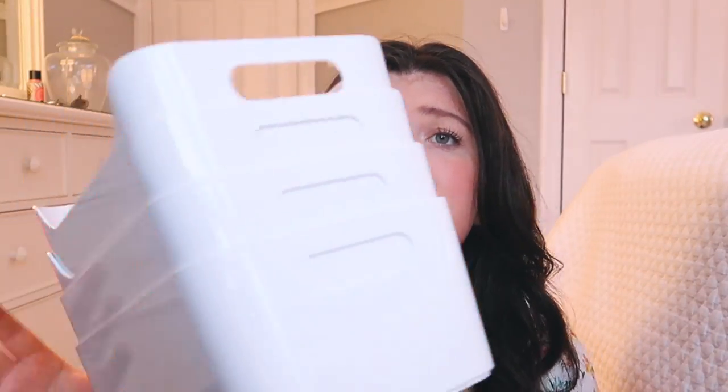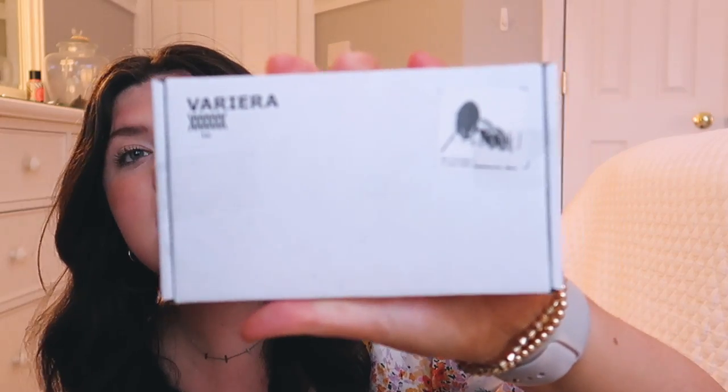Two more things from IKEA: these white bins that are about two bucks a piece. They're so fabulous — great for underneath your bathroom sink, underneath the kitchen sink, for cleaning supplies, anything. And last but not least, for eight dollars I got this little pot lid organizer. You can also put pots in it but I'm probably just going to put the lids in there to organize everything. I think this will be super helpful especially in a shared apartment between four girls — very easy for things to get disorganized.